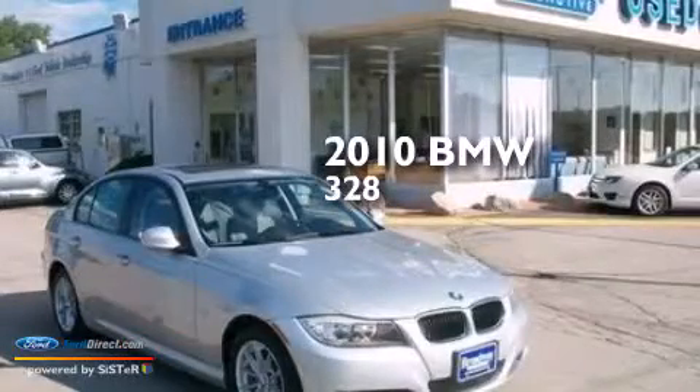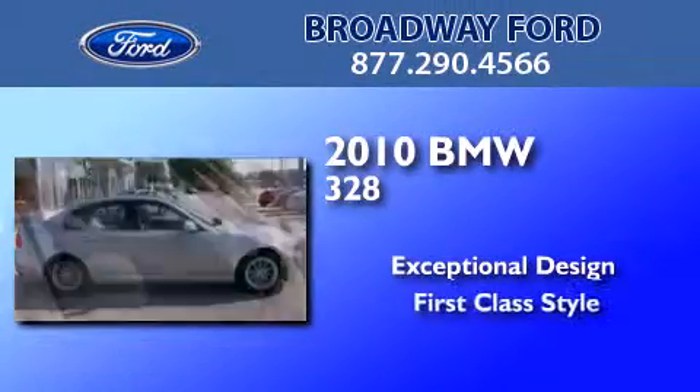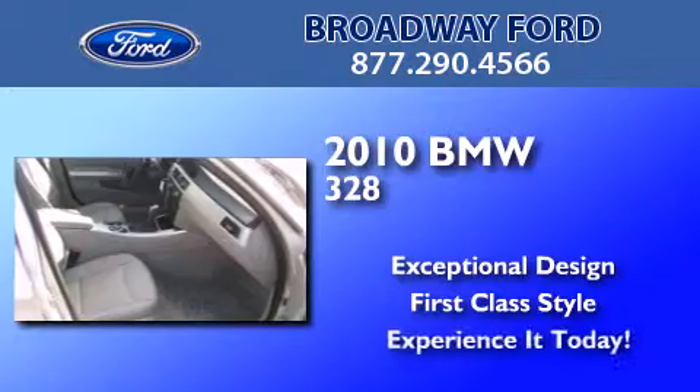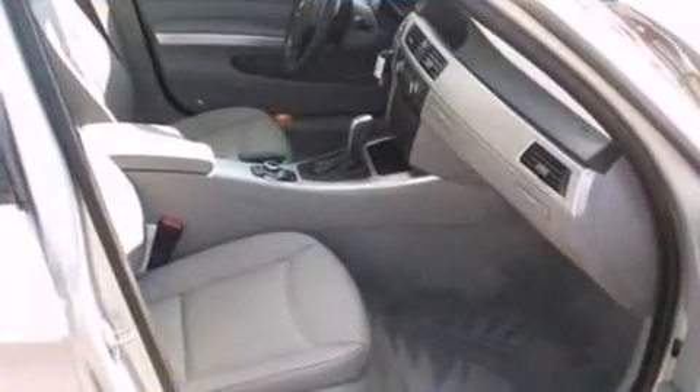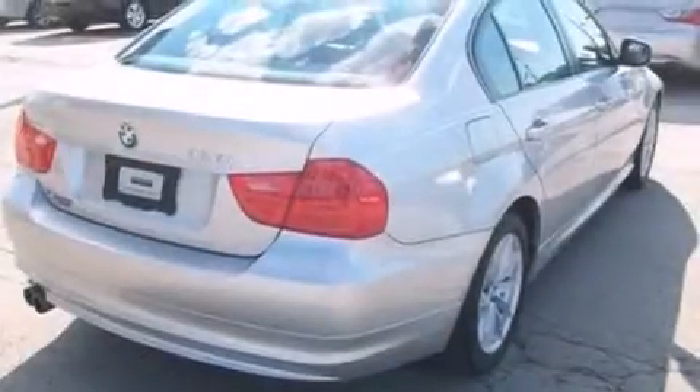This is a 2010 BMW 328. Features include a low tire pressure indicator, aluminum wheels, and traction control and stability control systems.